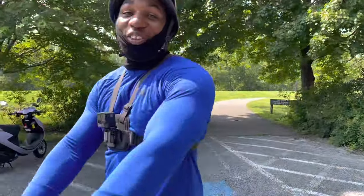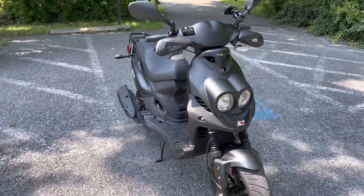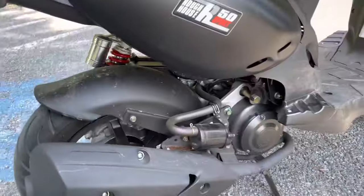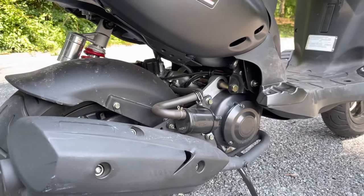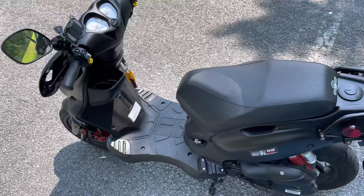What's up y'all, today we're going to do the top speed of the 2021 Junior Roughhouse scooter, 50cc stock. I have no mods on it — as you can see, the bike is completely bone stock — and we're going to see the top speed, man. Stay tuned.